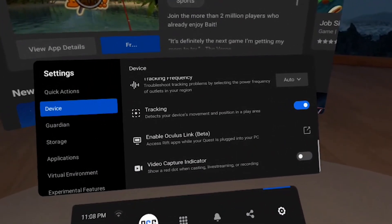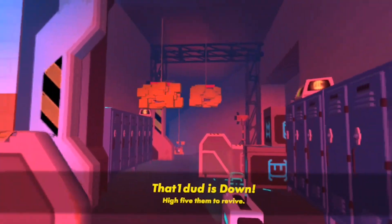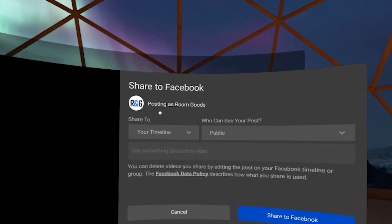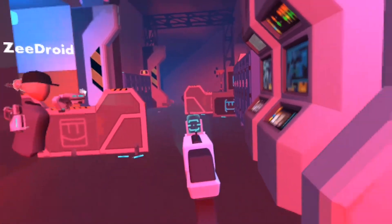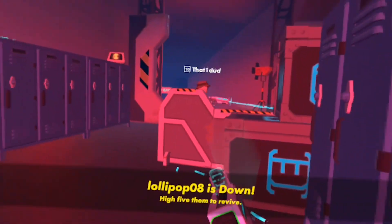Sharing your VR experiences on Facebook is actually easier now. After you capture a photo or a video, you're able to see a preview of your capture, and then if you like, you can title it and post it on your Facebook page — just make sure your account is linked with your Quest. There are actually a few more updates like voice dictation, social reporting, and bug fixes. If you want to check them all out, the updates are under the Oculus release notes — I'll put a link in the description if you want to take a closer look.